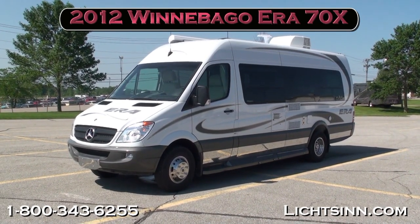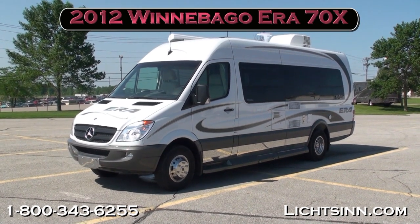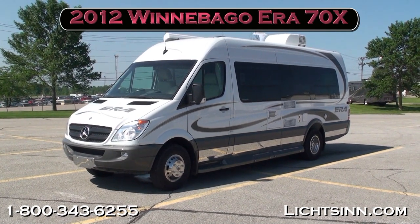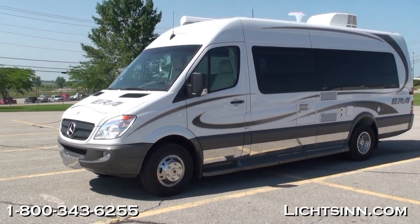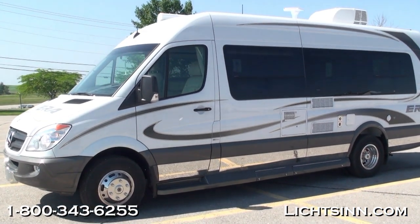Thank you for visiting Litson.com and for the opportunity to showcase the all-new 2012 Winnebago AERA 70X, now available at Litson Motors, only one mile from Winnebago, Itasca, and AERA here in Forest City, Iowa. This is a brief 15-minute walk-through of the Winnebago AERA that Winnebago Industries allowed us to take out at the facility, only one mile from our dealership here in Forest City, Iowa.